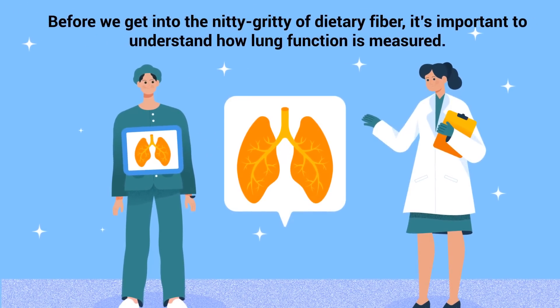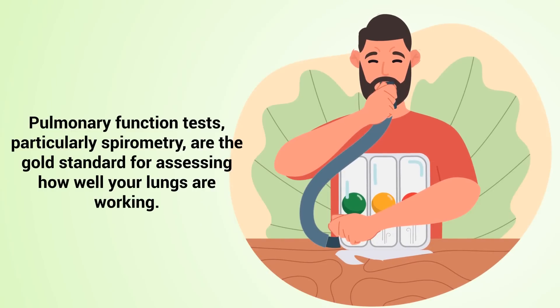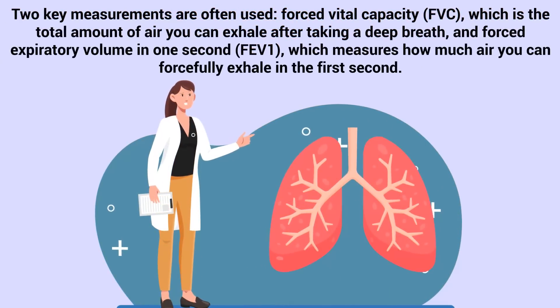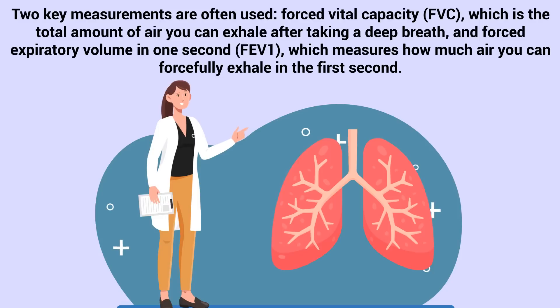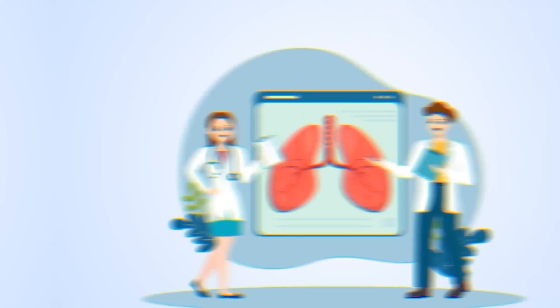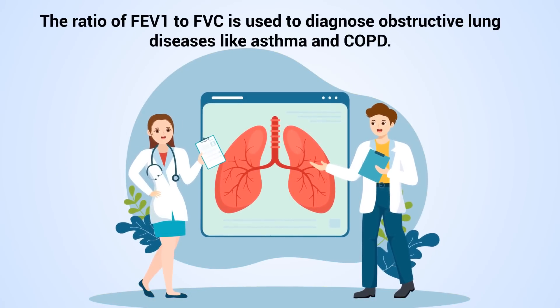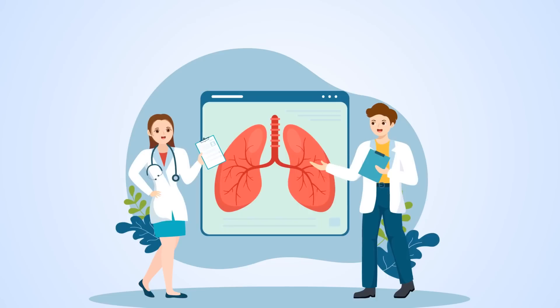Before we get into the nitty-gritty of dietary fiber, it's important to understand how lung function is measured. Pulmonary function tests, particularly spirometry, are the gold standard for assessing how well your lungs are working. Two key measurements are often used: forced vital capacity, or FVC, which is the total amount of air you exhale after taking a deep breath, and forced expiratory volume in one second, or FEV1, which measures how much air you forcefully exhale in the first second. The ratio of FEV1 to FVC is used to diagnose obstructive lung diseases like asthma and COPD.